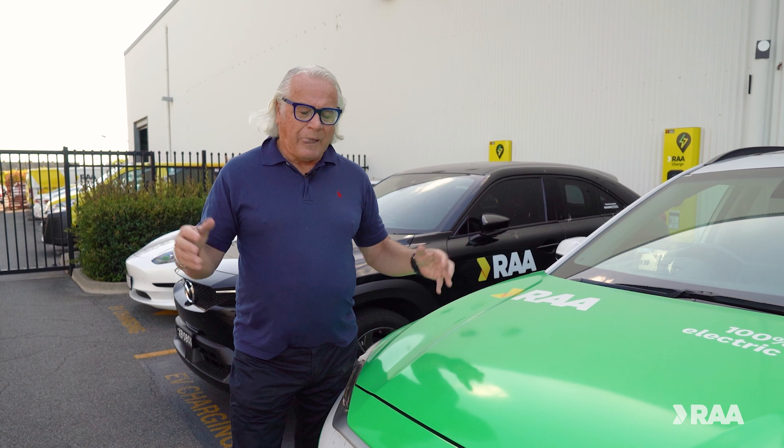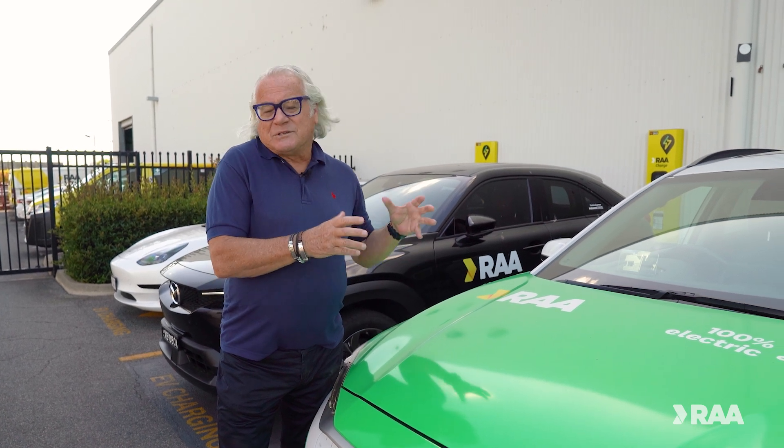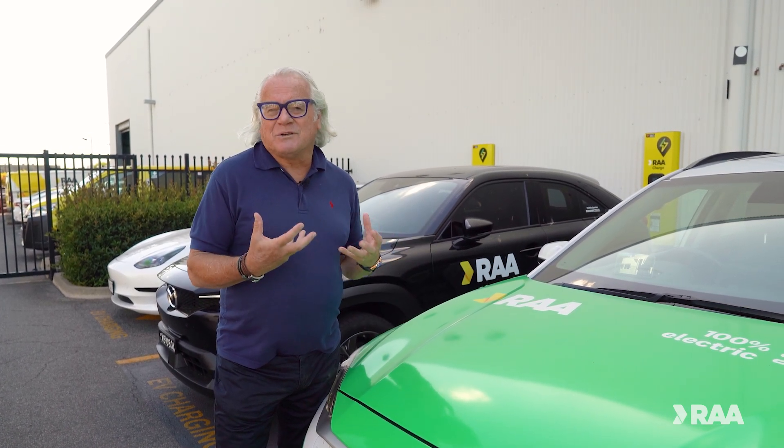EV battery warranty for most manufacturers is around eight years, and there's an expectation they'll probably last twice that. But once it gets to the stage where it can only take 70% of its charge, its days as an EV battery are finished. It can then become a house battery, it can be reconditioned, it can be recycled. So there's another use for these batteries at the end of their life.